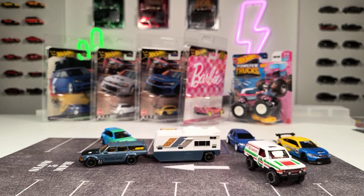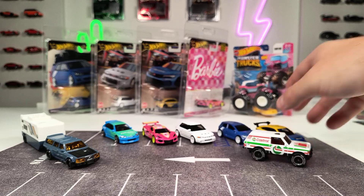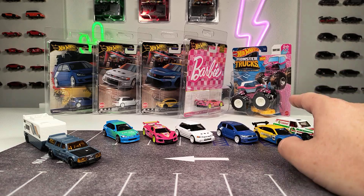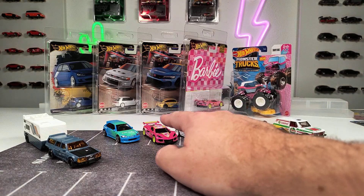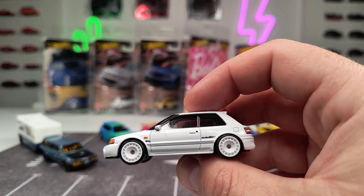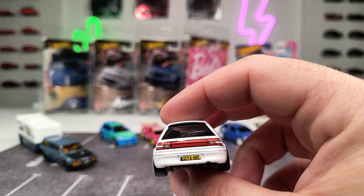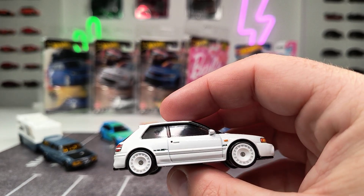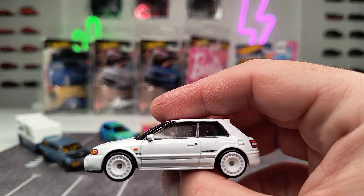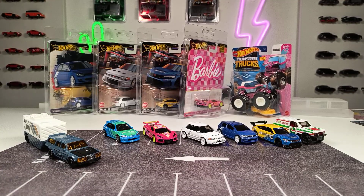Let's sum this up and take a look at the models from this unboxing. I always pick a favorite, and it's pretty hard this time. I really like the Civic with the Spoon Deco and the Barbie definitely. But I think this time my favorite is the plain version of the Mazda 323 GTR — it looks really good, except for the little issue with the taillights. It is what it is. My unboxing of some 2024 Hot Wheels premium models and some other stuff. That's it for today's video. Thank you for watching. Happy hunting, and see you next time. Bye.